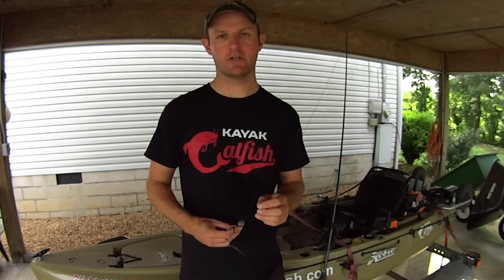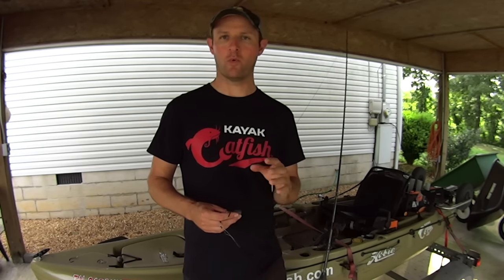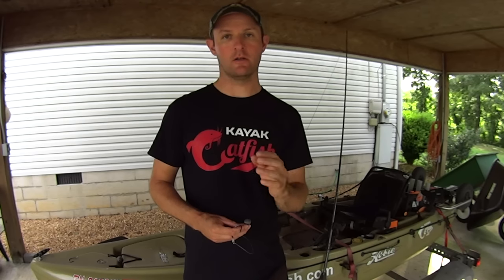Hey guys, it's Justin McKay at Catfish and in tonight's video I'm going to talk about two of the most common rigs I use for catfishing and why I use each of them depending on the situation.